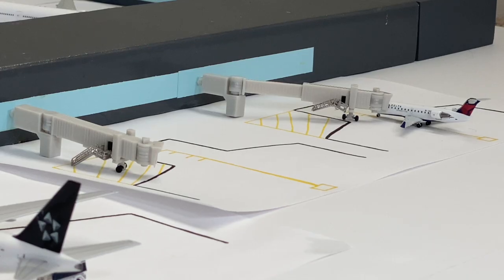Transitioning to the last two gates at the terminal — Gate Alpha 11 is vacant, with no aircraft arriving at this time. We do have a Delta Connection CRJ-200 at Gate Alpha 12 that arrived from Portland and will be heading back there. This is a recent arrival, so I'd estimate the departure for Portland will be around 4:30.